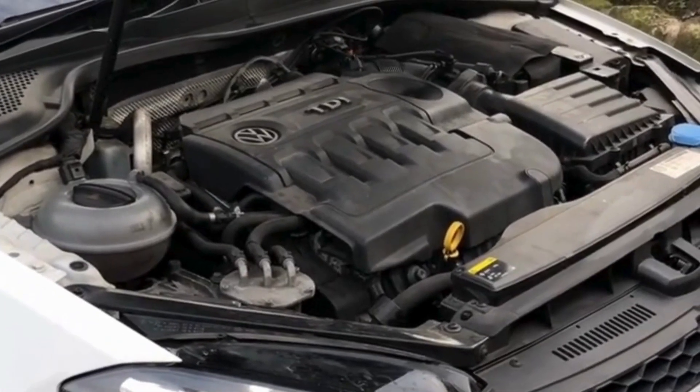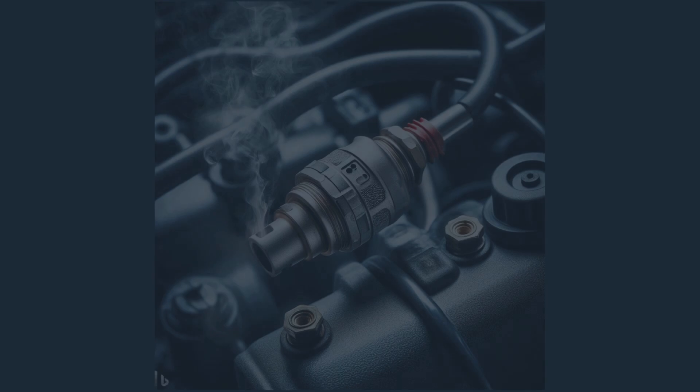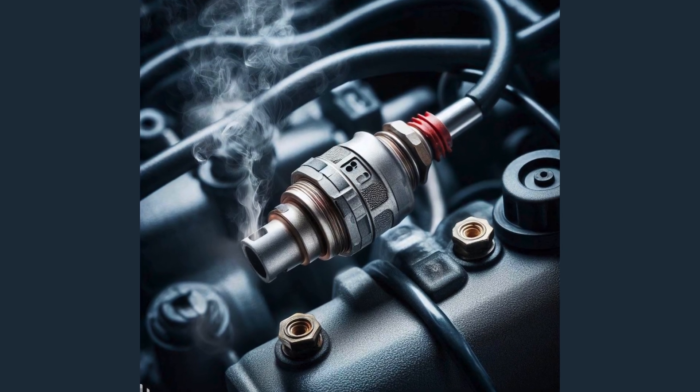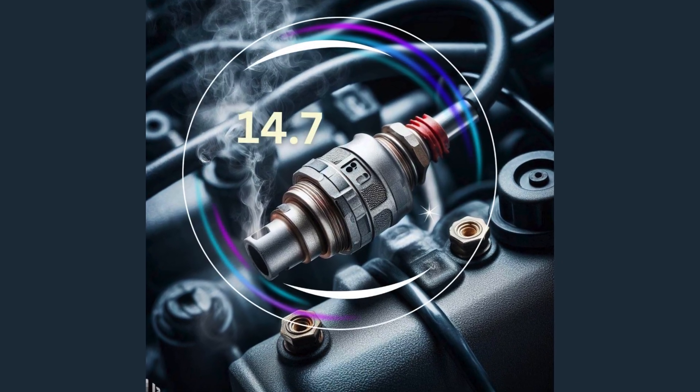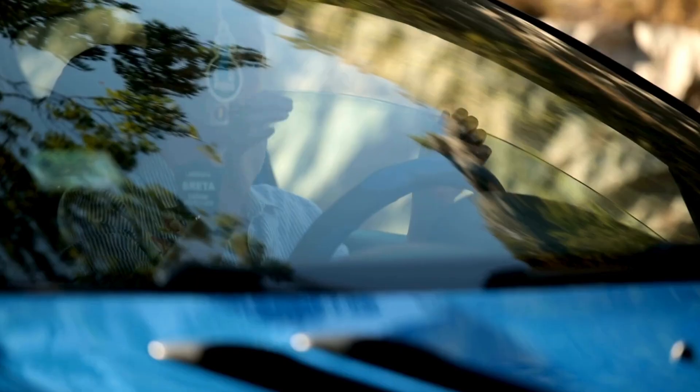Symptom number two: rough idle. Think of your engine as a finely tuned symphony — it requires precise timing and balance to maintain a smooth and consistent idle. When a malfunctioning oxygen sensor disrupts the engine's ability to adjust the air-fuel ratio properly, it's like having a musician out of tune. You'll feel this when you're stopped at red lights, with your engine hesitating and vibrating.